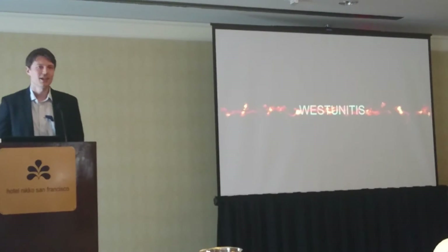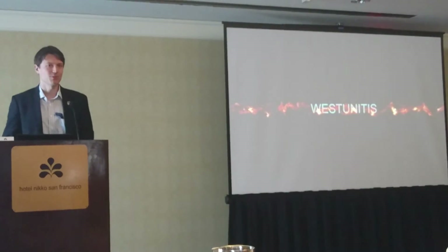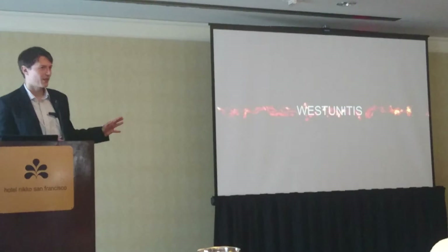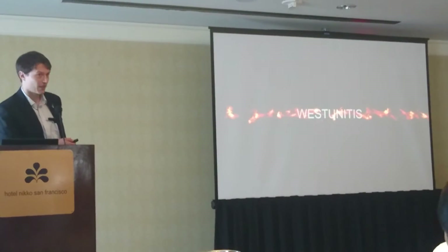I have a Computer Science background from Osaka University, and I'm partnering with West Unitas to bring you some interesting technology. First, I want you to take a little look at a video, and then tell me what you think afterwards.